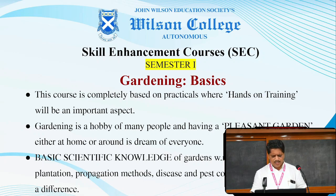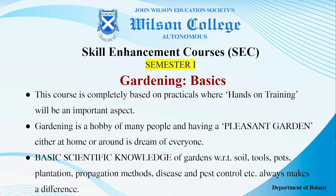Under Gardening Basics, the course will be completely based on practicals where hands-on trainings will be an important aspect. Gardening is a hobby of many people and having a pleasant garden, either at home or around, is a dream of everyone.